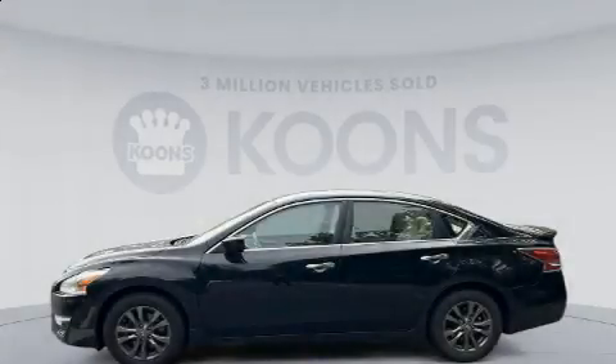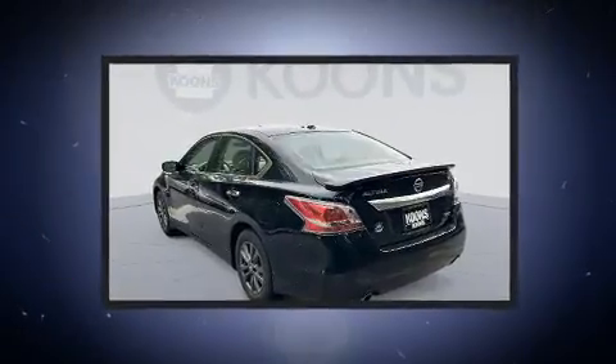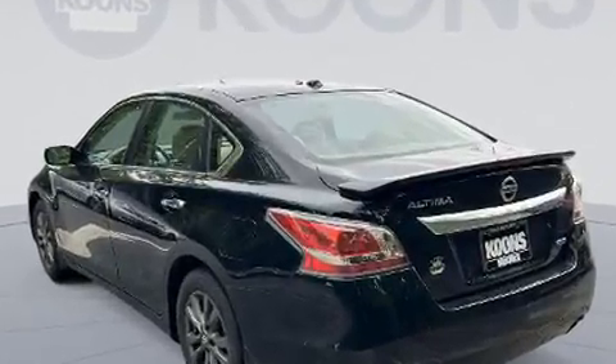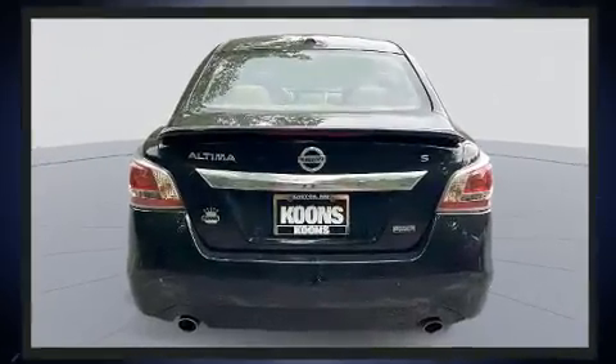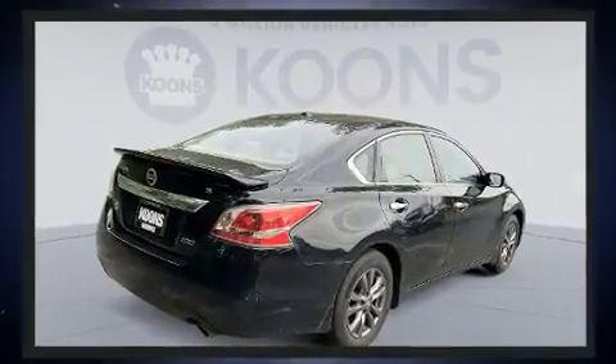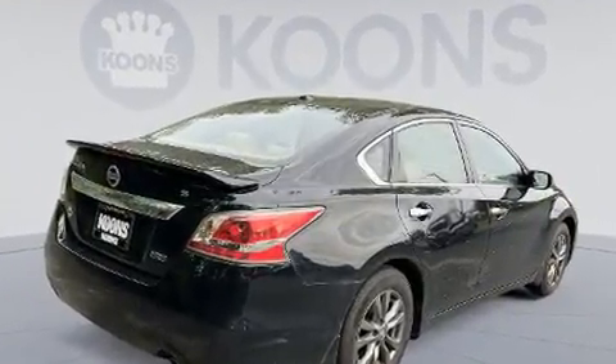You can expect a lot from the 2015 Nissan Altima. This four-door, five-passenger sedan provides exceptional value. Smooth gear shifts are achieved thanks to the 2.5-liter four-cylinder engine, and for added security, dynamic stability control supplements the drivetrain.